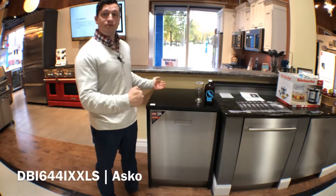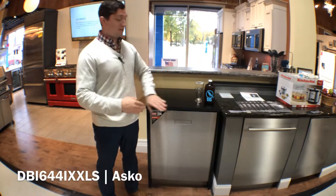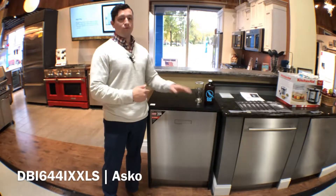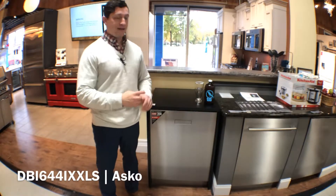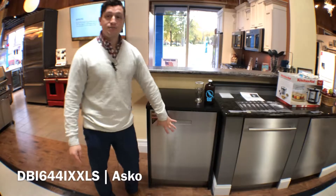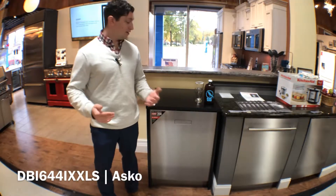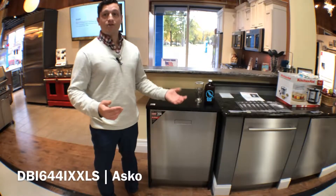A depth of 22 inches makes it a flush mount so it doesn't stick out past your countertops. You also have a width of 24 and a height of 35 inches. On the exterior it is a smudge-proof stainless steel, so you don't have to worry about fingerprints getting all over this gorgeous dishwasher.